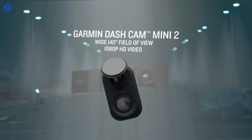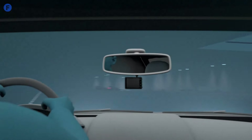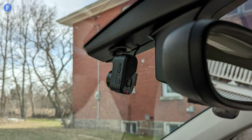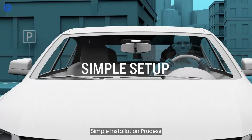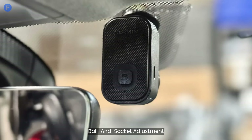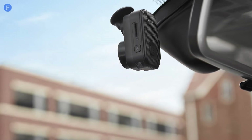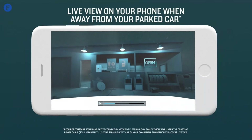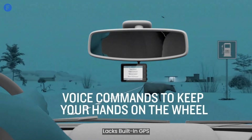Number 5: the Garmin Dash Cam Mini 2 is impressively compact, small enough to hide behind your car's rearview mirror. Despite its tiny size, it records in full HD at 30 frames per second with HDR, delivering sharp footage even in low light or poor weather conditions. During our tests, we found installation to be quick and hassle-free, thanks to its compact plastic arm and a ball and socket joint that makes adjusting the angle simple. Although it lacks a display, it compensates with easy-to-use shortcut buttons that allow you to save clips or mute the mic with a single touch. The Garmin Drive app for both iOS and Android makes managing settings, reviewing footage, and checking the camera's view straightforward. While the features are basic, offering voice controls and a G-sensor for detecting collisions, the absence of GPS is the only notable shortcoming.